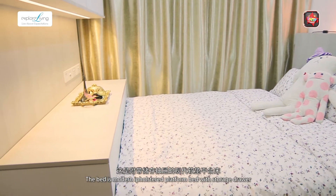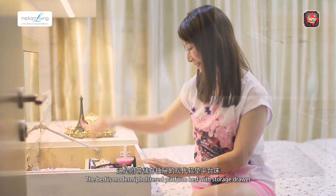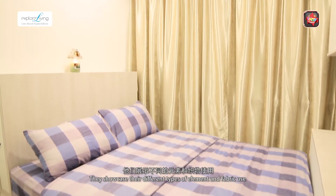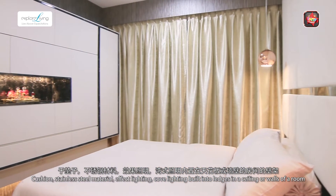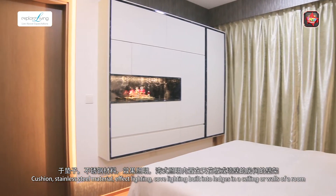The bed is modern and upholstered with storage drawers. Keep your clutter out of sight with a storage bed. They showcase the different types of elements and fabrics used: cushion, stainless steel material, effect lighting, and cove lighting built into a latch storage in the ceiling or walls of a room.